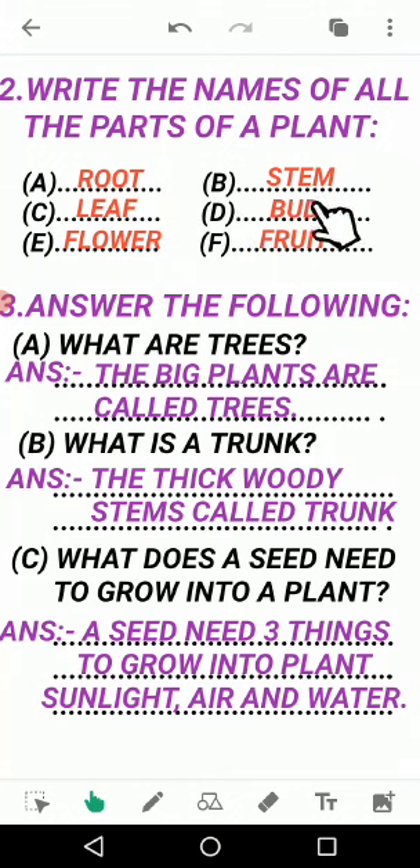D: bud, B-U-D. Bud means kali (a flower bud). E: flower, F-L-O-W-E-R. Flower means phool. And F: fruit, F-R-U-I-T. So these are the six parts of a plant.